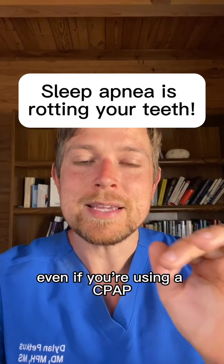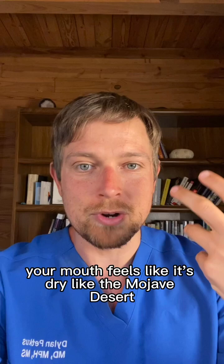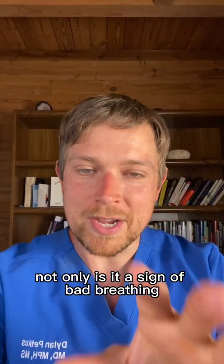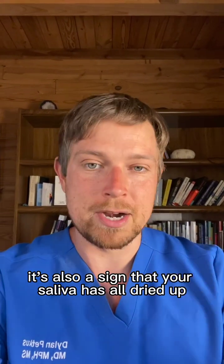Sleep apnea is rotting your teeth, even if you're using a CPAP. Because when you wake up, your mouth feels like it's dry, like the Mojave Desert. Not only is it uncomfortable, not only is it a sign of bad breathing, it's also a sign that your saliva has all dried up.